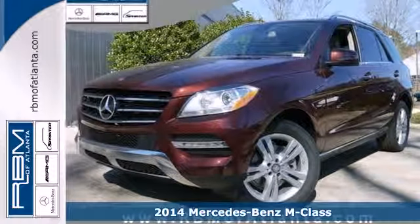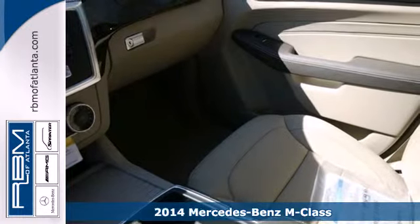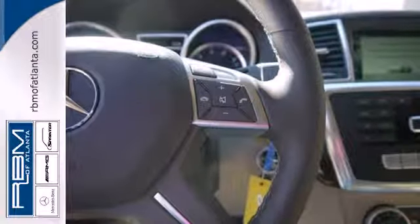Here's the 2014 Mercedes-Benz M-Class. This midsize luxury SUV is full of innovative features like a garage door transmitter, premium sound, and rain sensing wipers.